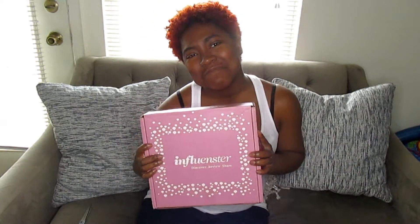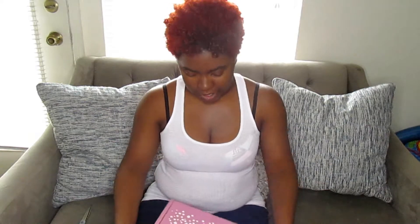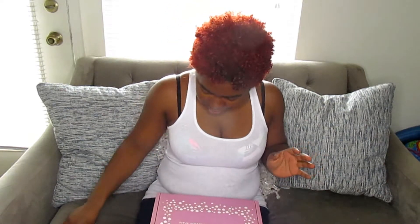All right everybody, it's me Shade the Natural. I'm coming to you today because I just got my darling box box in the mail courtesy of Influencer. I've been waiting on it and waiting on it — the mail is so slow, it couldn't come fast enough — and I'm doing my unboxing with you guys. This is my first one, so we're just going to see what's on the inside.